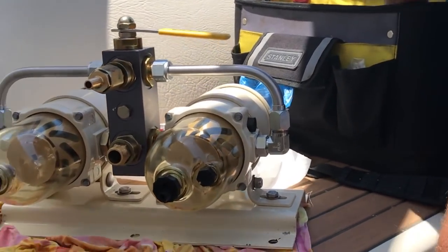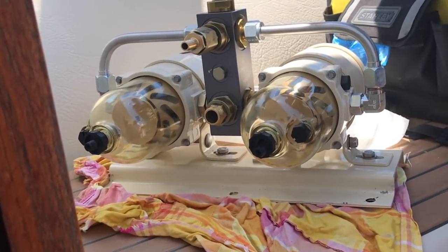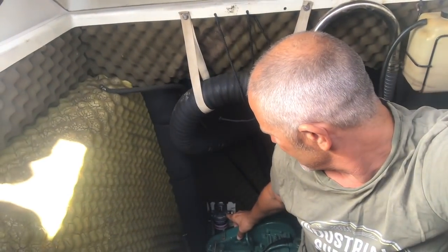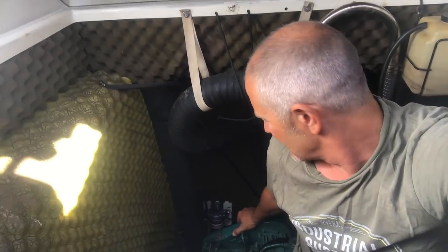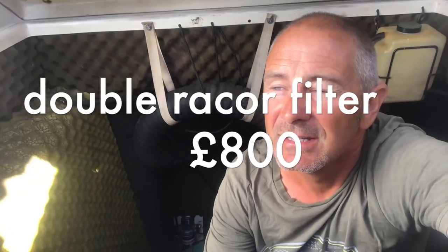The dual filter has a glass bottom so you can see if there's any water contamination, unlike the current single filter. Also, on a rough passage the fuel tank can get shaken up and any debris in the bottom can find its way into the fuel lines — we want to capture that before it reaches the engine. This is an expensive bit of kit but we've had a fuel blockage before and it cost us quite a bit to get towed into a marina, so we feel it's a good investment.